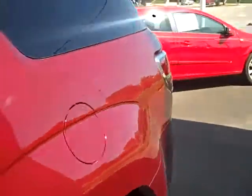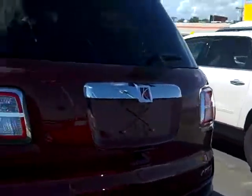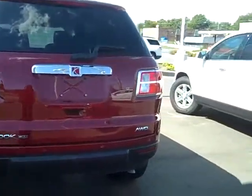There's your second row seating and your third row is right behind there. Round to the back of the vehicle. This is the XE model and it is all wheel drive.